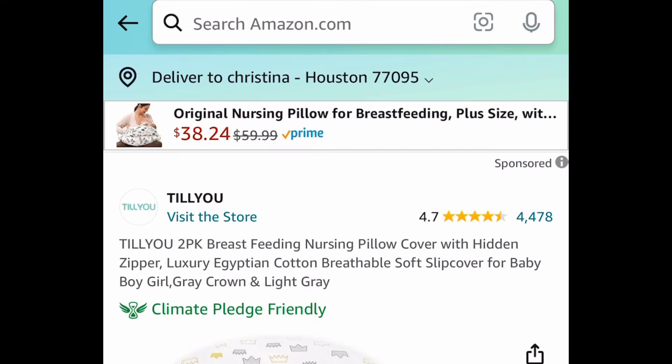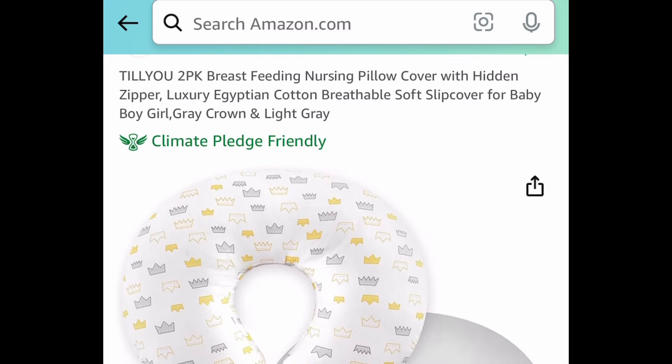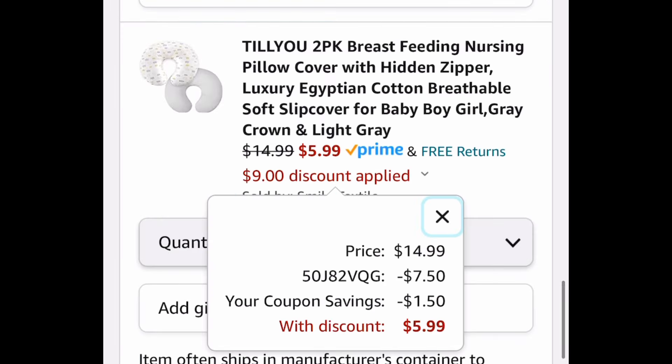Next deal — or if you know someone who's expecting, this is great. This is a two pack of nursing pillow covers with a hidden zipper, and with the code and a coupon it's going to be $5.99. Remember, you're getting two.